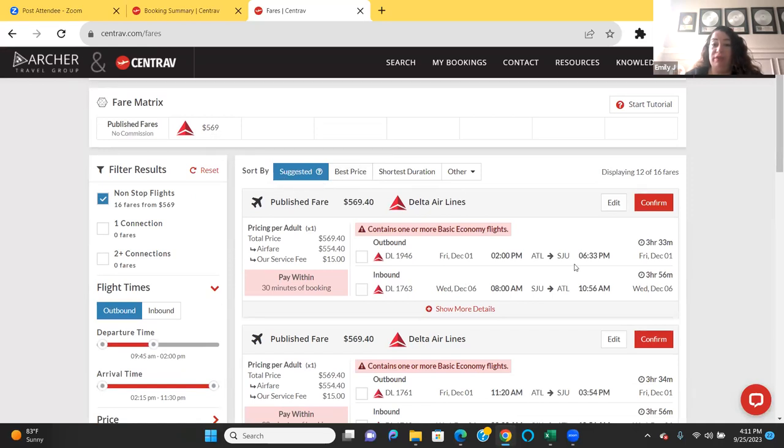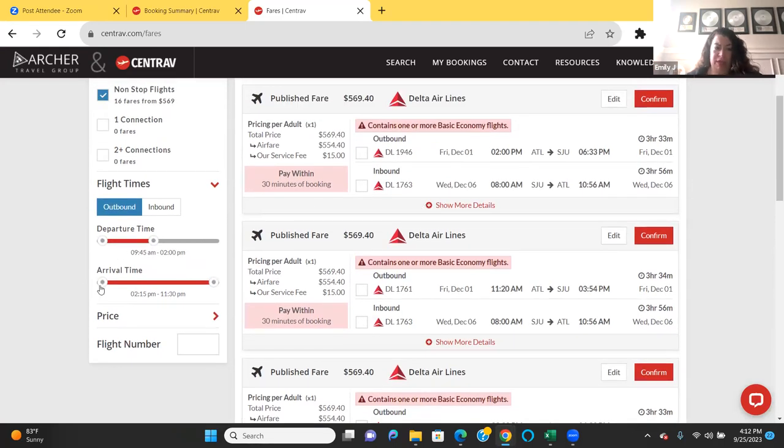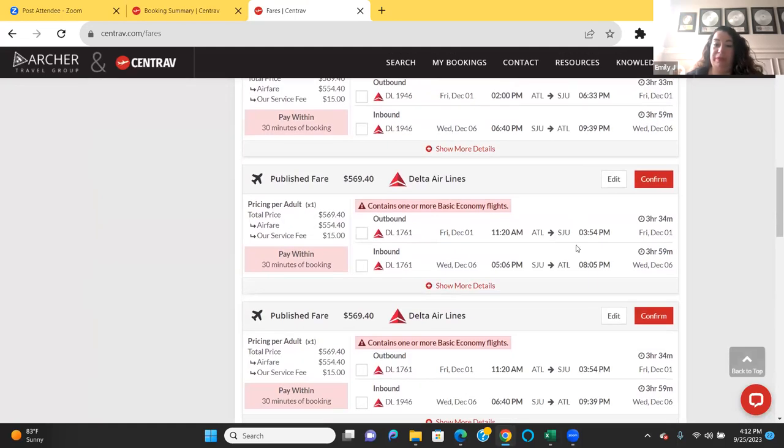So right here, the prices are listed along with the airlines. This one is $569.40 with Delta, departing 2 PM arriving 6:33, with the return at 8 AM to 2:56. For the return, I kind of want something a little later so I don't have to wake up too early. Let me see — 11:20 to 3:54, that's not bad. This one looks perfect: I'll arrive around check-in time and don't have to be at the airport super early.